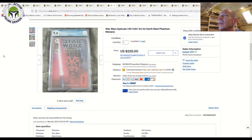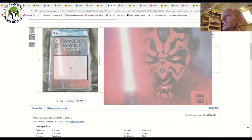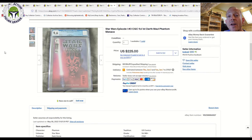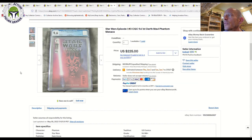Another book worth considering is Star Wars Episode One: The Phantom Menace movie adaptation — the first cameo appearance of Darth Maul. This is the more desirable artwork-style cover; there's also a photo variant. The artwork cover was a 9.6 grade and sold for $225 plus shipping, while the photo variant in a 9.8 grade sold for $180. Still one available. For modern comics post-original Marvel run, I'd generally recommend sticking with 9.8 grades.